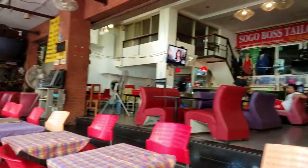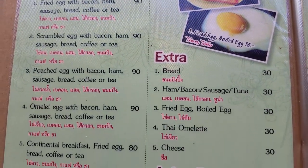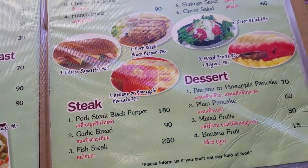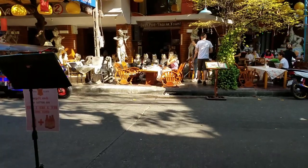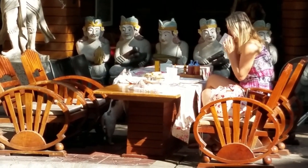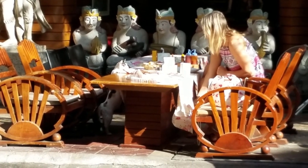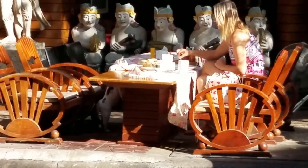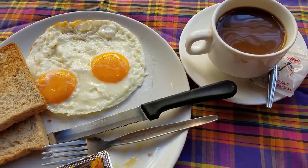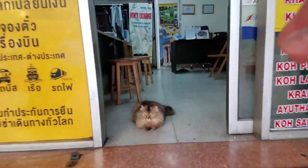The prices here are really good, actually. The exchange rate is currently at about 35 baht to 1 US dollar. And if you're lucky, you can even get to dine with a cat. Look at that cat! She's looking right at me. One thing I learned is if you order eggs, you have to ask for them well done, as they will be a little bit runny.